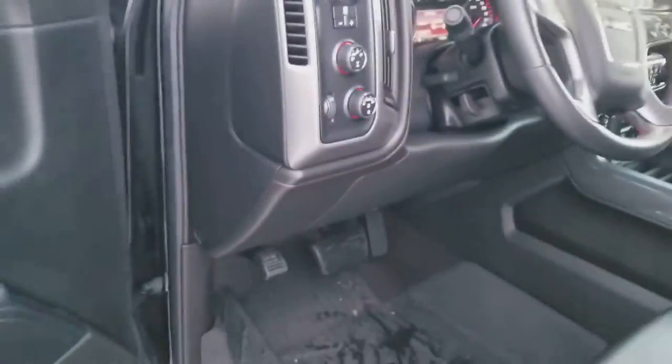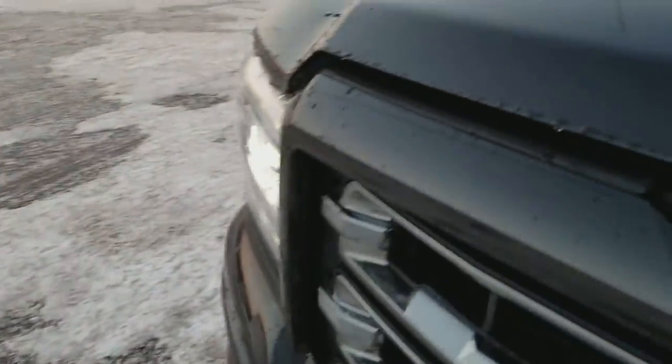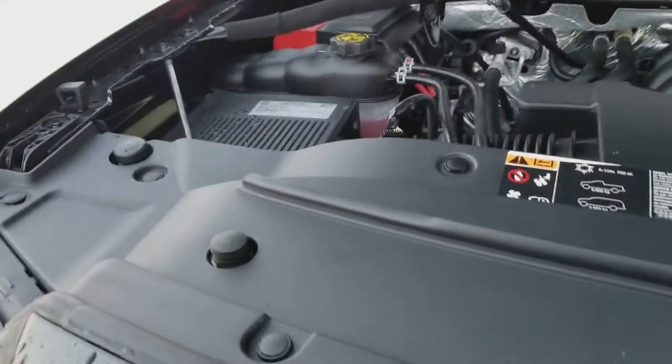Pop the hood for you — 5.3-liter V8, 383 foot-pounds of torque, 353 horsepower.